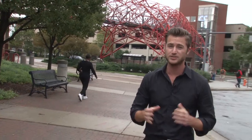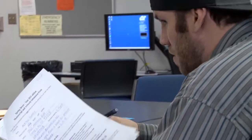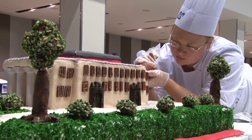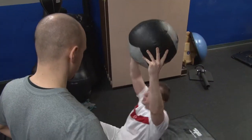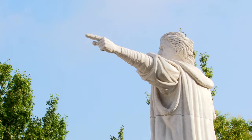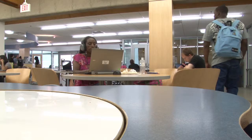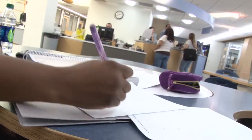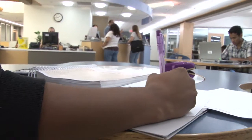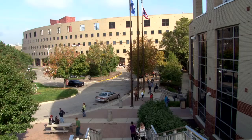Before you take your first class, you'll want to consider what degree you want. There's an associate of arts degree and an associate of science degree — those two both fulfill the first two years of a bachelor's degree. A third option is one of our career programs which will have you job ready when you get your diploma. Our tuition is roughly $3,700 a year, about a third of the tuition at a four-year public school, so it's worth a look no matter what future plans you have.